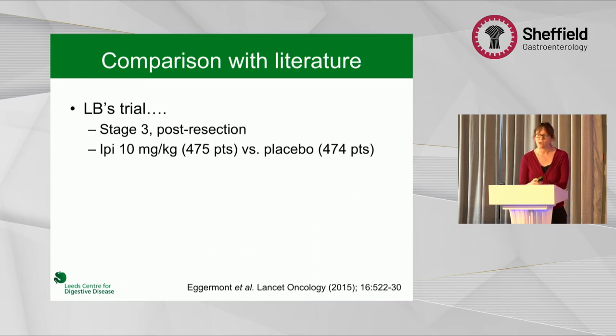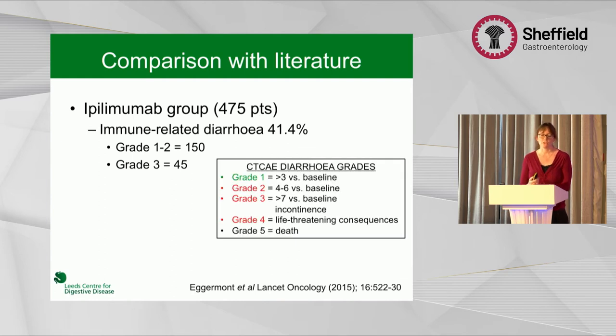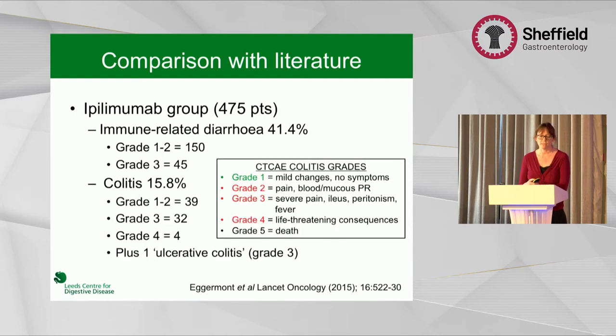Looking at her trial — remember this was the high-dose ipilimumab we don't normally use now — this was a trial randomising those with stage 3 melanoma to either ipilimumab or placebo. 41.4% of patients had diarrhoea. CTC-AE is what oncologists use to grade side effects. Even grade 2 diarrhoea is 4 to 6 times more than baseline, so in gastroenterology we'd call that quite a severe adverse effect. 15.8% of patients in this trial had colitis, and I think they downgrade the severity compared to how we would grade equivalent patients with IBD.